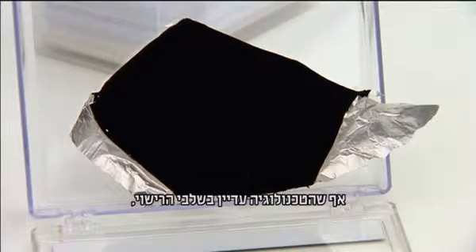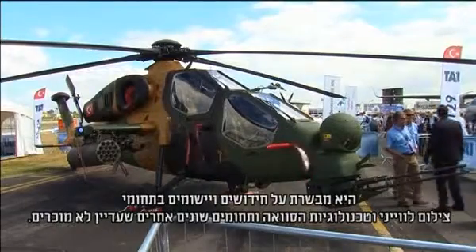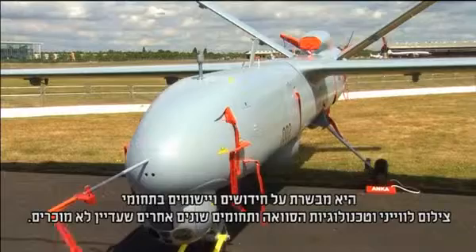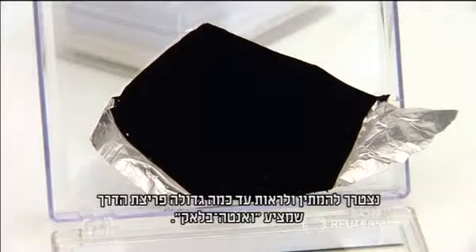While the technology is still in the process of being licensed, it could herald advances in stealth camouflage and reconnaissance photography, along with other applications as yet unknown. Just how big a breakthrough Vantablack really is, though, remains to be seen.